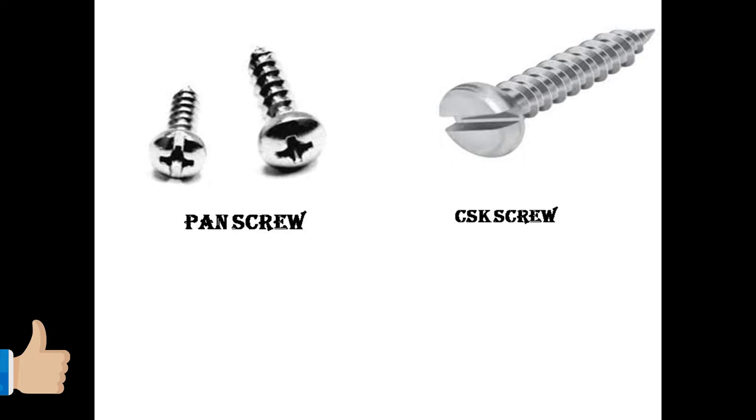As you can see, there is a pan screw. There is a screw in the chapter and there is a surface level where the screws are. The surface level is at CSK. The CSK is the type where the screws sit flush at the surface level.